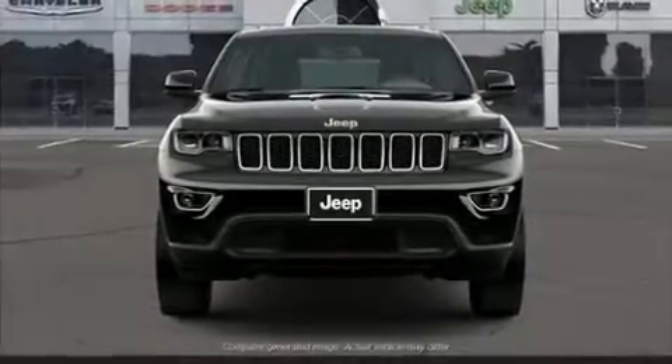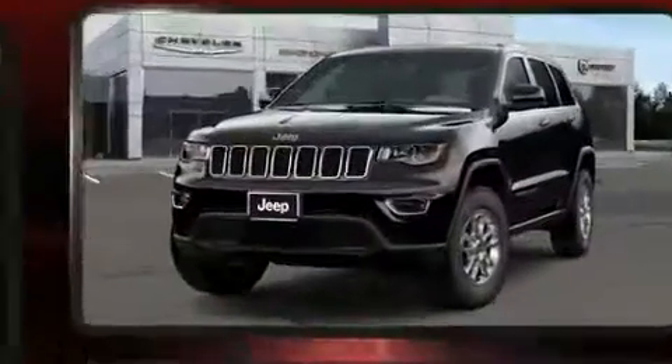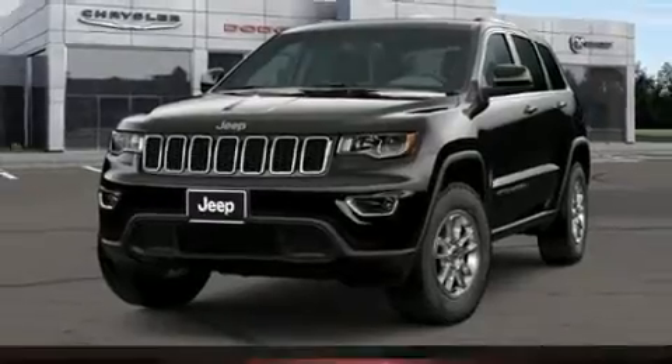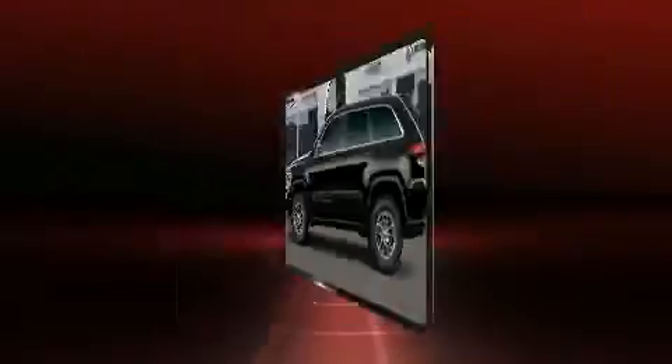You can expect a lot from the 2020 Jeep Grand Cherokee. Under the hood you'll find a six-cylinder engine with more than 270 horsepower, and for added security, dynamic stability control supplements the drivetrain. Four-wheel drive allows you to go places you've only imagined.